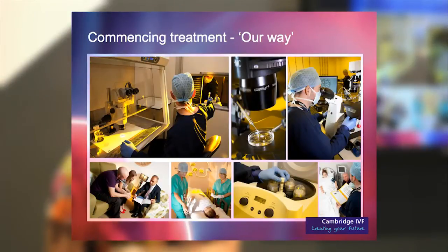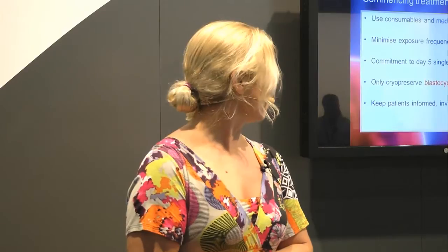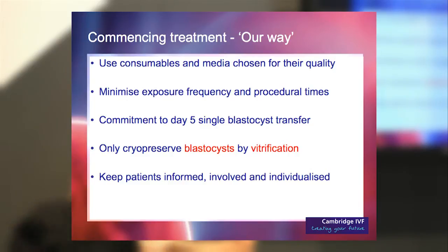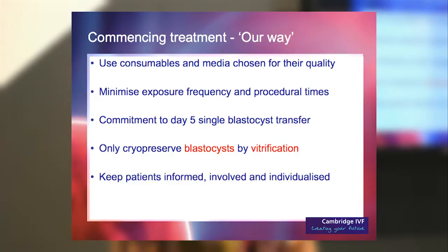Commencing treatment was a big day for us, and we were very happy with how things have gone so far. We've chosen consumables and media we like for quality and results. Our aim was also to minimise the exposure of our gametes and embryos outside the incubator. Following fertilisation checks on day one, we don't reassess embryos until day three, then decide on a day three transfer or culturing on to day five for a blastocyst transfer. Our commitment is to offer patients a day five single blastocyst transfer where possible, though for some with very few embryos we opt for day three.